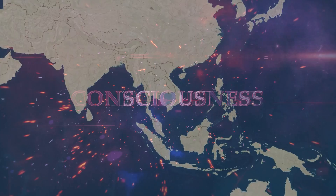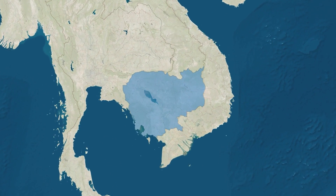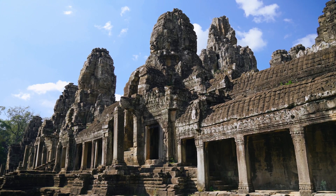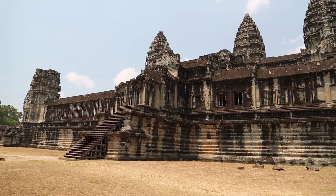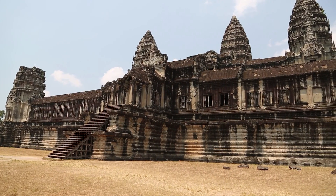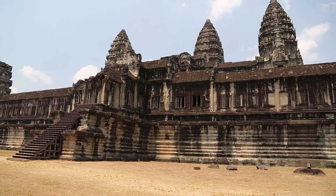Located in the northwestern part of Cambodia, Angkor Wat is widely considered one of the most fascinating temple structures in the world. The site once stood as the capital of the Khmer Empire, which presided over a vast portion of Southeast Asia.